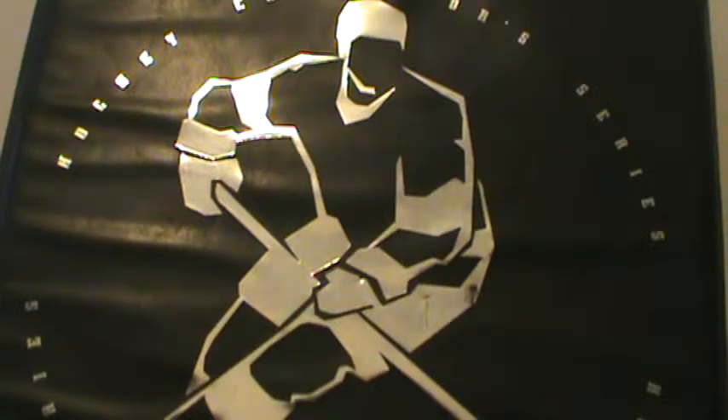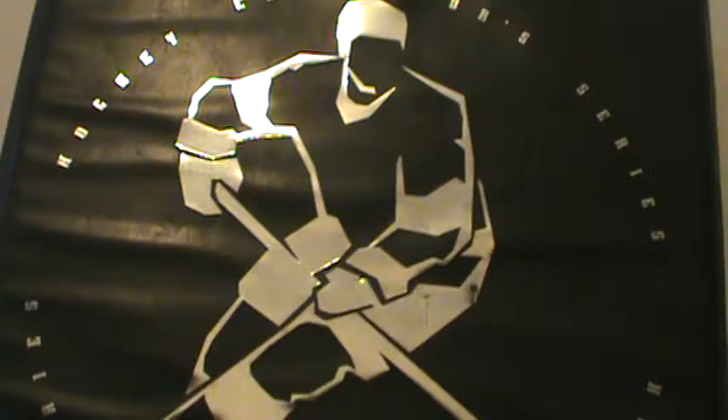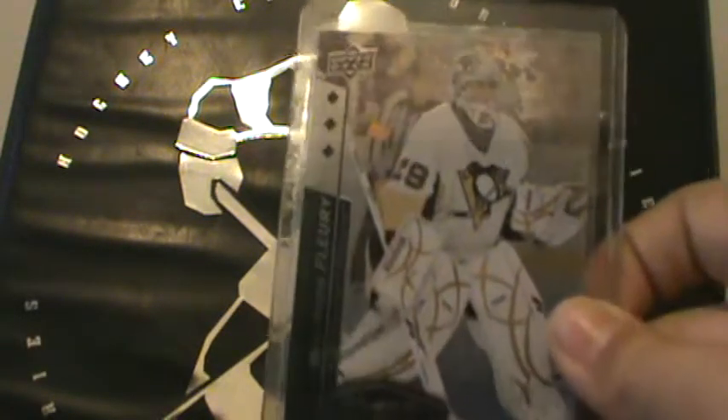The next is from Panini Contenders 2011-12, Cup Contenders, number 974 out of 999, Ryan Miller. The next card is a 2010-11 Black Diamond triple diamond parallel.